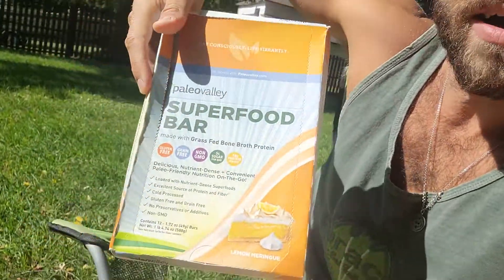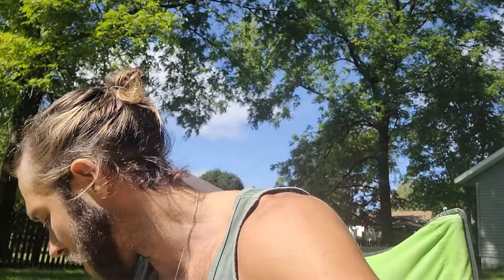Today I am reviewing Paleo Valley's superfood bars. This is their Lemon Meringue, which is honestly probably my favorite flavor — absolutely delicious. I also have their Apple Cinnamon, which I have devoured, and their Red Velvet Cake, which is delicious. My favorite two flavors are Red Velvet Cake and Lemon Meringue. Probably Lemon Meringue first — I shouldn't have said that because then they'll sell out again.